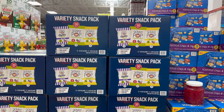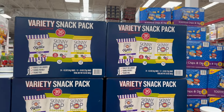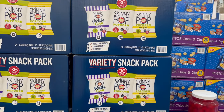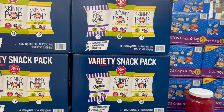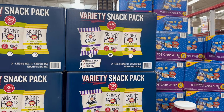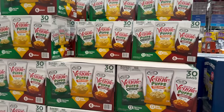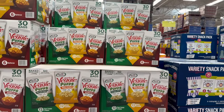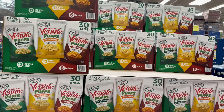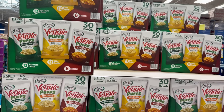Skinny Pop — another favorite snack of mine. Variety pack, you get 36-count for only $17.48 — in Skinny Pop Kettle Corn Sweet and Salty, regular Popcorn, and White Cheddar. Over here, Garden Veggie Puffs has a 30-count variety pack for $13.98 — Sour Cream and Onion, White Cheddar, and Barbecue Puffs.